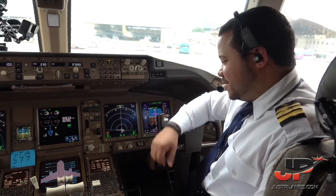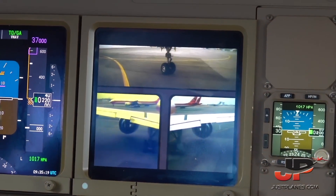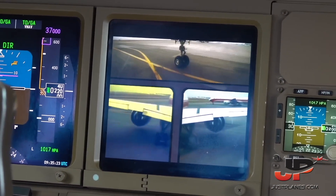Our flight today is going to be 2 hours and 45 minutes roughly, and we believe our weather forecast is going to be a smooth ride all the way to Johannesburg. Cleared, level 370, after runway 23, turn left.